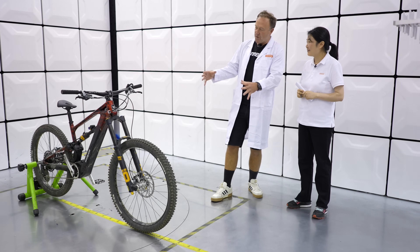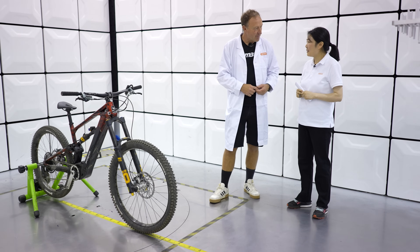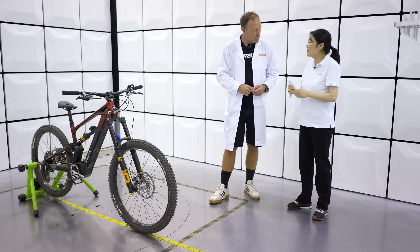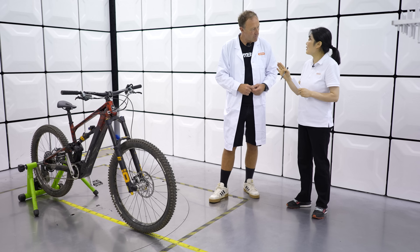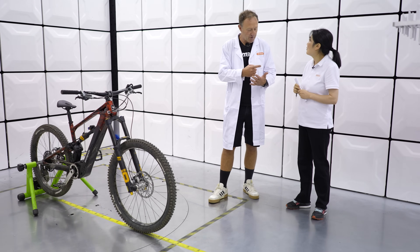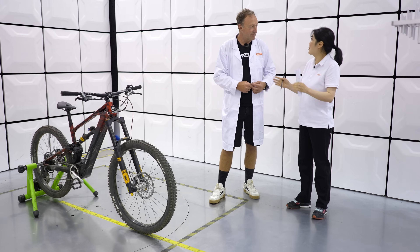Within the bike itself, what you're measuring is the electric components — they need to withstand the impact from the other electric parts. We're talking about the remote, the battery, the motor, and the display — the whole system.